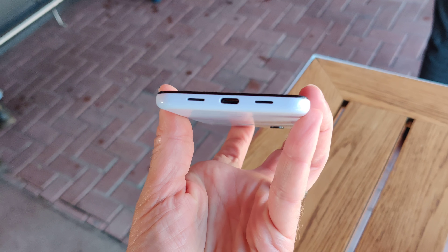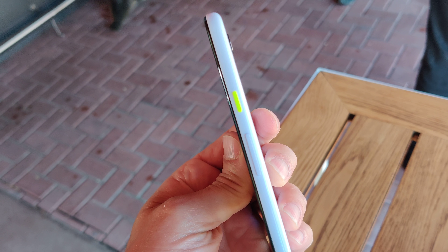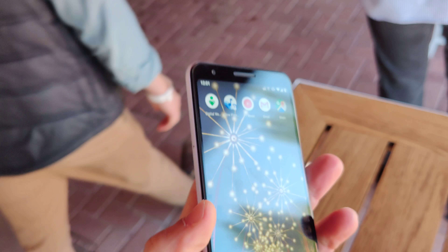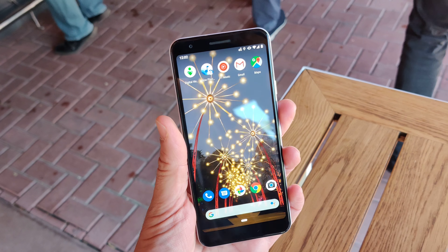There's the front of the device, there's the bottom where you plug it in. On the side you've got your volume rocker along with a cool color power button. The other side is where you plug in your SIM. This is now available on T-Mobile, Verizon, Sprint, and other carriers.